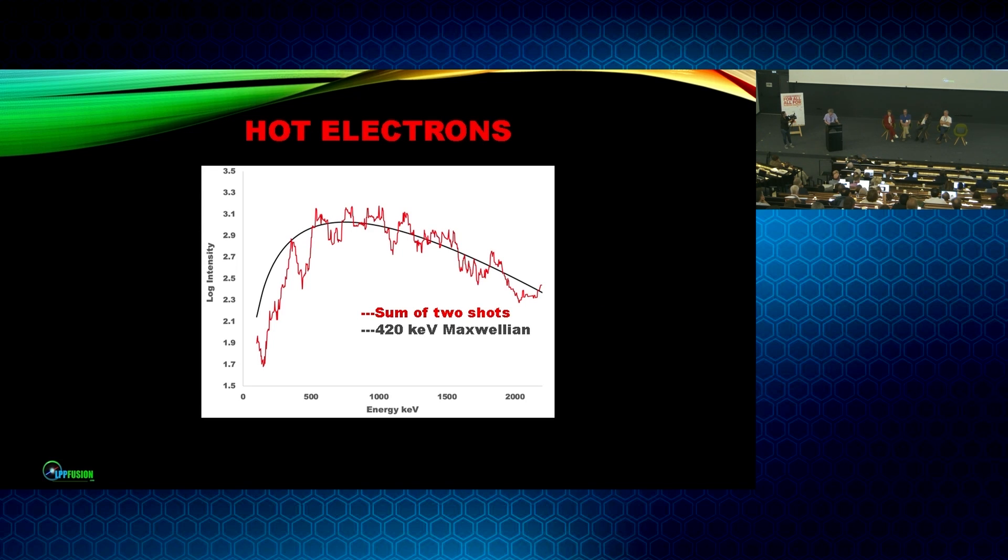I cannot resist adding a non-peer-reviewed result from last month's experiments, in which we, for the first time, got high-quality X-ray spectra from the plasmoid. This is just the sum of two shots, but it is an amazingly good fit to a 420 keV Maxwellian distribution — this is the electron temperature. The ion temperature is quite a bit lower, about 100 keV. This again demonstrates that we are able to achieve and confine extremely high electron and ion temperatures.